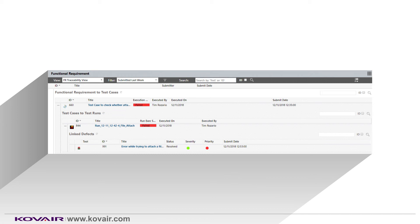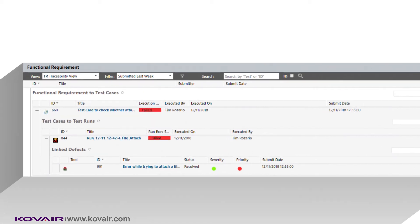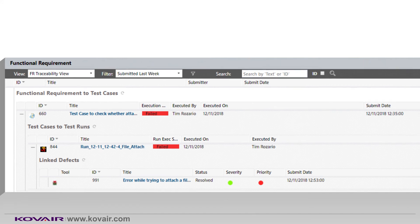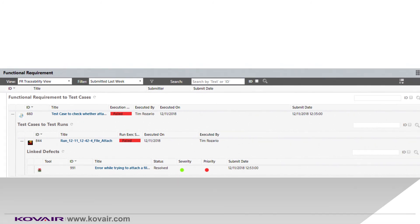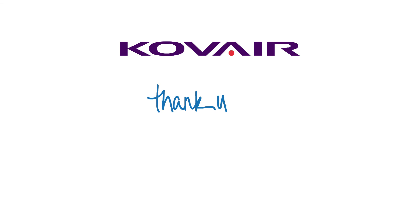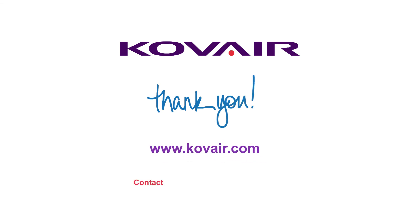Additionally, you also get to see the updated status of the test case, test run, and the defect in real-time, as and when they were updated by their stakeholders in their corresponding tools, thereby providing 100% visibility to requirements linking to the underlying artifacts. Thus, you get to see how Kovair Omnibus provides a complete visibility of the requirements traceability matrix (RTM), either forward or backward.